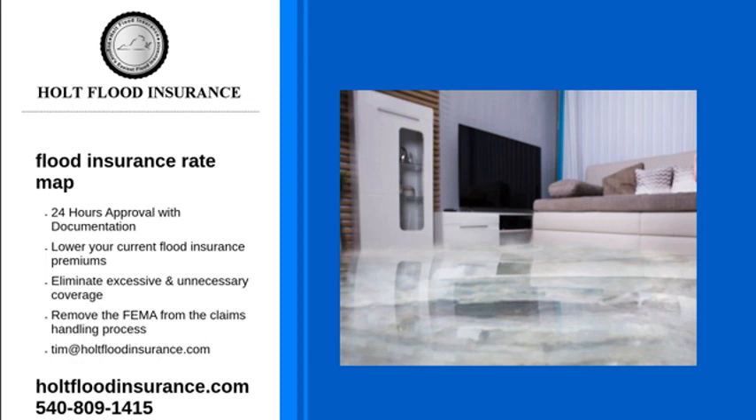Flood insurance rate maps can be confusing. At Holt Flood Insurance, we can sit down with you to help you better understand how they work. We can also help you find a rate that works for you.